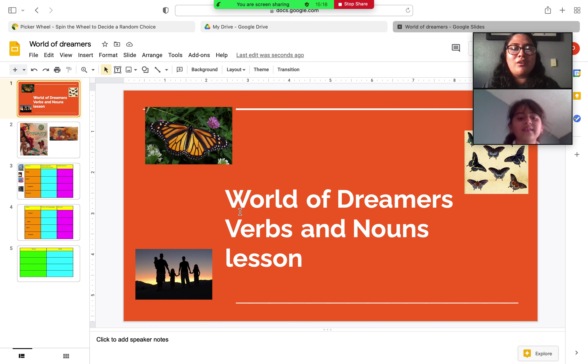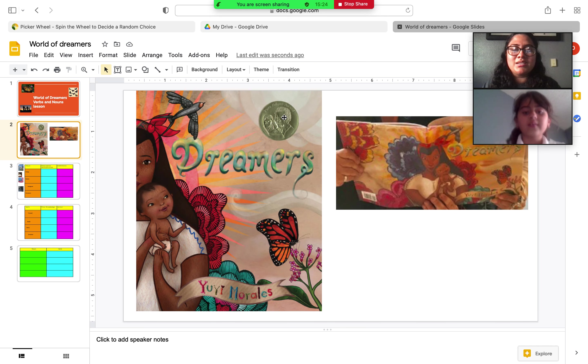Today we're going to be doing a lesson called World of Dreamers about verbs and nouns. This is the book we're going to be using — it's called Dreamers by Yuyi Morales. This is the front cover and this is the back cover. Can you tell me what you notice about the front cover?